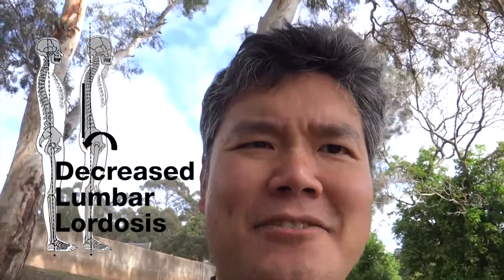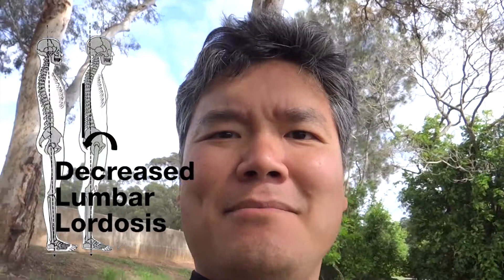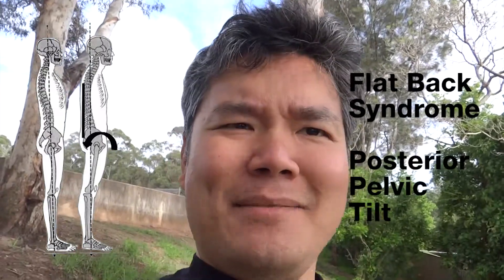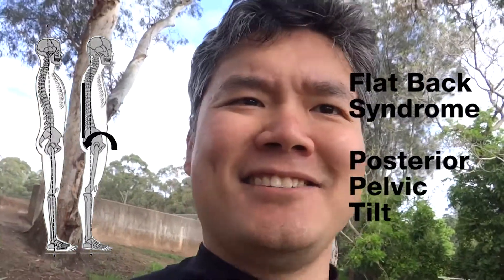I refer to a case study who presents with a decreased lumbar lordosis, otherwise known as flat back syndrome, with a slight posterior pelvic tilt. This is actually me.